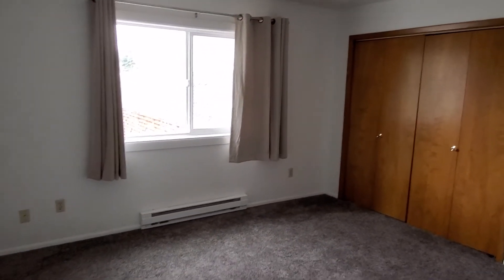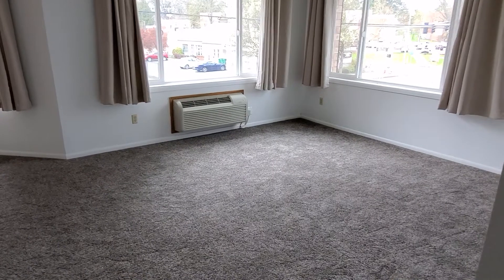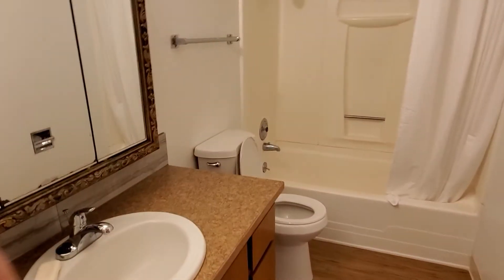Many, many years ago this was a three-bedroom apartment and it was broken down into a one-bedroom, so we have the big living room. And then we can go over here to the bathroom — and there's the switch.